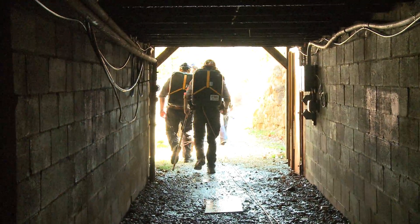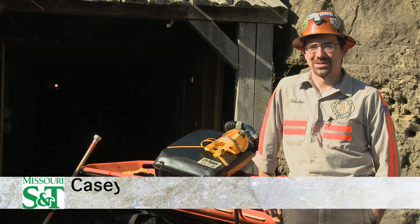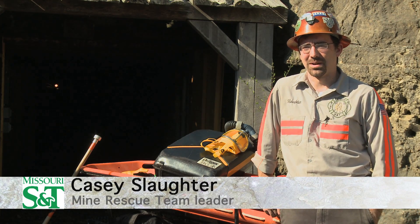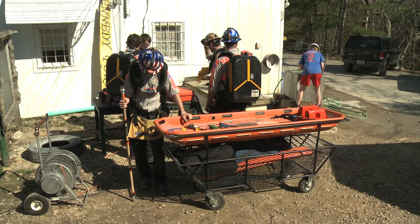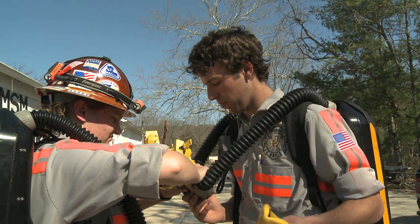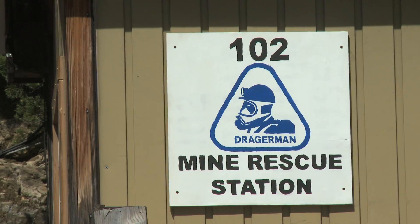Whenever something happens in an underground mine, mine rescue guys are the ones that are running into the burning mine while everyone else is running out. We're kind of like firefighters, paramedics, and super miners that know how to take care of the stuff that can go wrong underground.